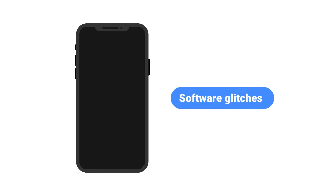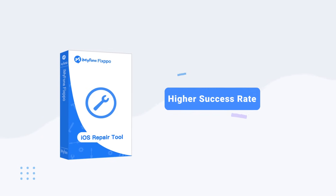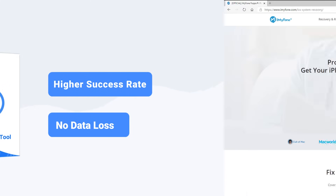Because the problem of the Apple logo appearing and then turning off is frequently caused by software glitches, an iOS software repair tool may help you solve the issue. So we come to the third method: use the iMyPhone Fixpo. It is an iOS repair tool which can fix your phone with several clicks, and your data will be kept as well. Follow the steps below to see how to fix the problem using it.